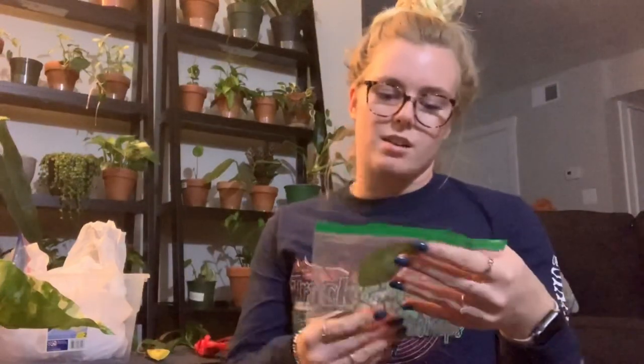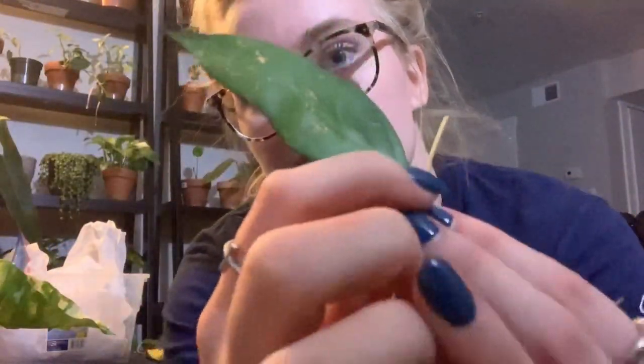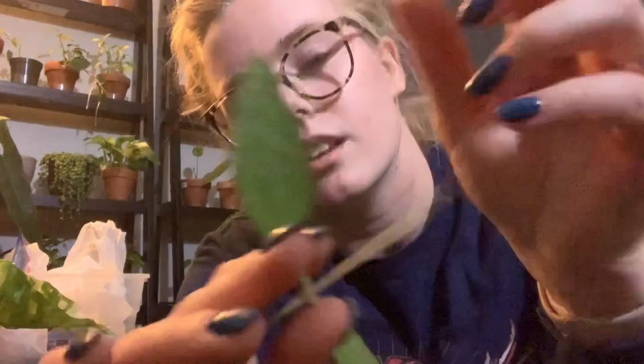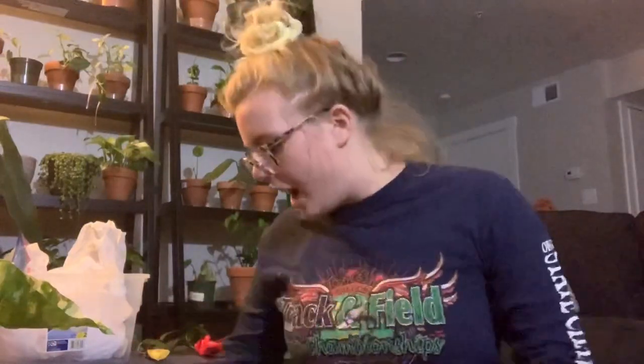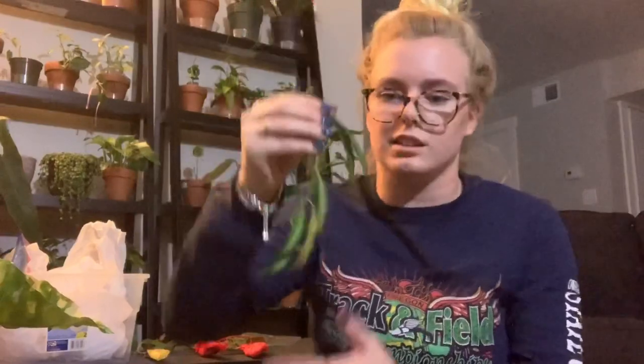This is the Hoya IML Hybrid. Sorry if you can hear my dad and my fiance talking in the background — it's a small apartment. It is kind of speckled. Then we have the Hoya Wayetiai. We do actually have this plant in Oregon, but this one is really nice. It's got its traditional, just darker kind of edges — darker edges.